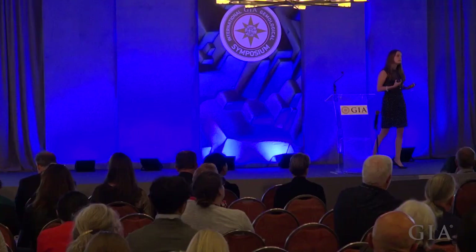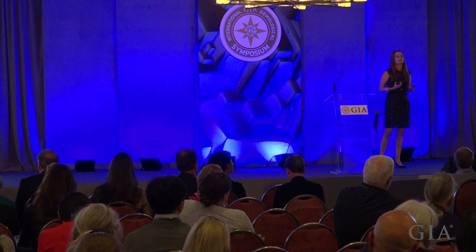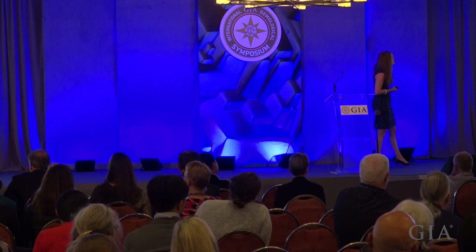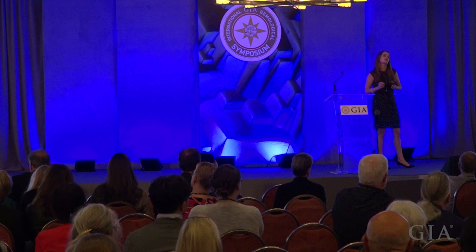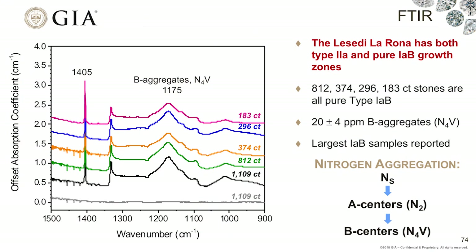I'm going to try to link them based on spectroscopic tools. It would have been lovely to have all these different pieces together in the same room at the same time, but unfortunately that was not the case. Instead, we're going to look at the presence and absence of defects — the impurities that several of our colleagues have been discussing today. One powerful technique we use is FTIR, which looks at the absorption of light as it goes through the diamond in the infrared range.